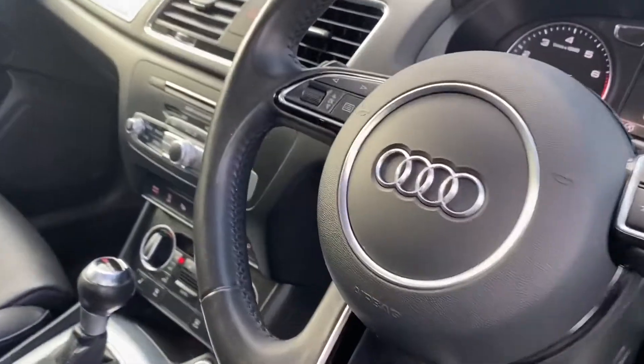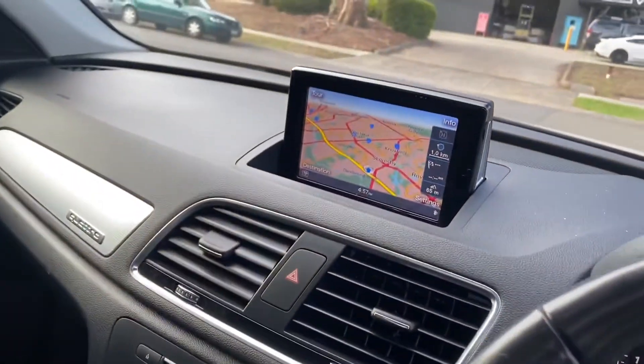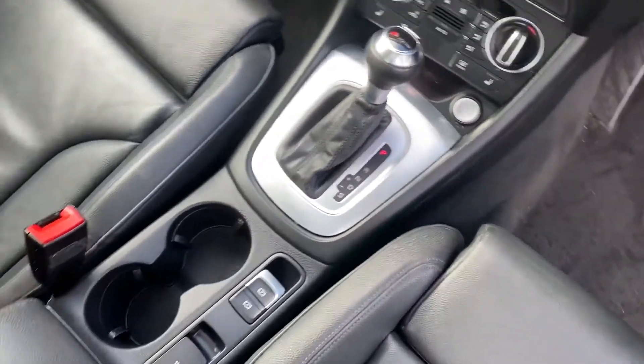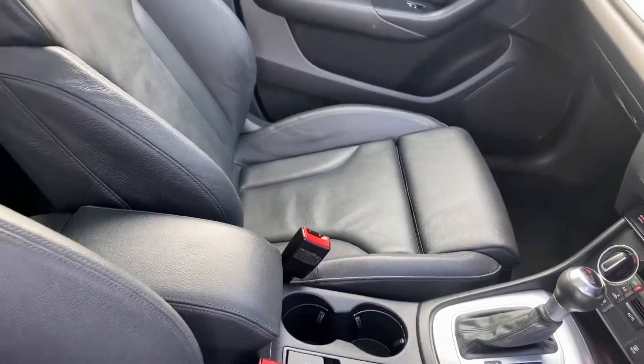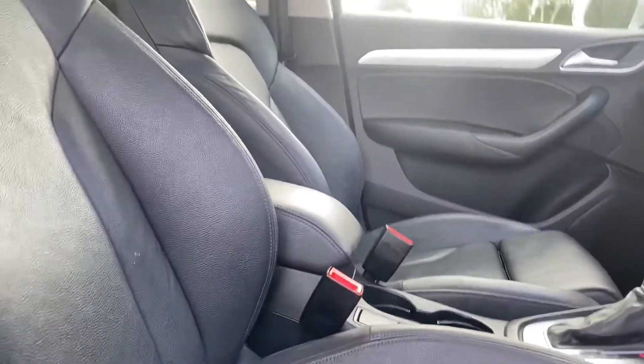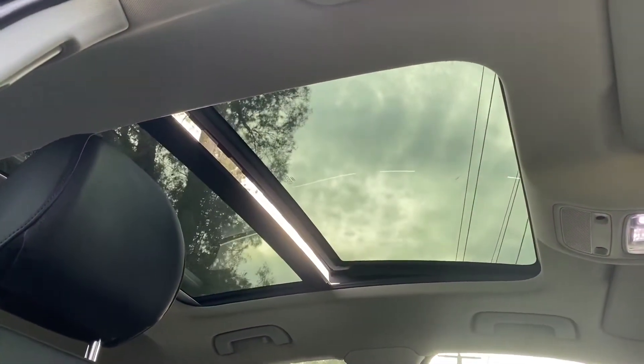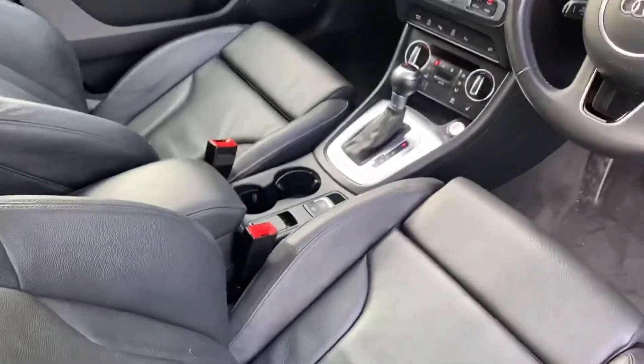Coming into the front now, you can see it's got the updated satellite navigation, self-park, stop-start engine. It's got a full set of keys, all of your climate controls, and audio controls on the steering wheel. There's really not a lot that this car does not have.